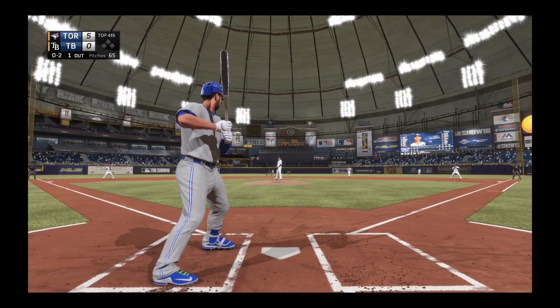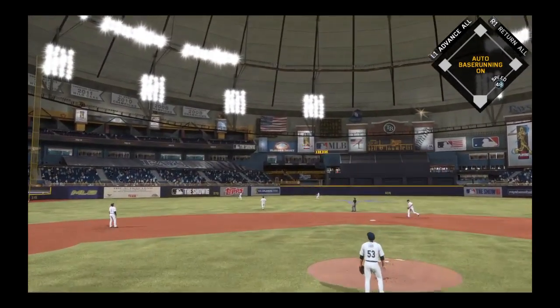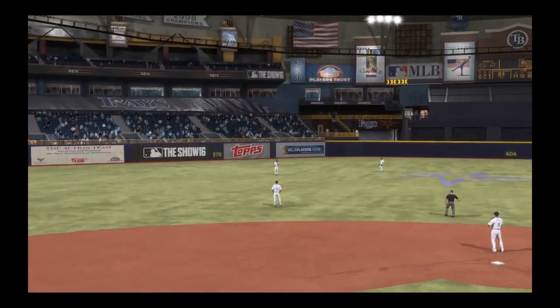Trying to strike him out for the second time. Swung on and lifted in the air to left center. Jennings is under it. Two gone.